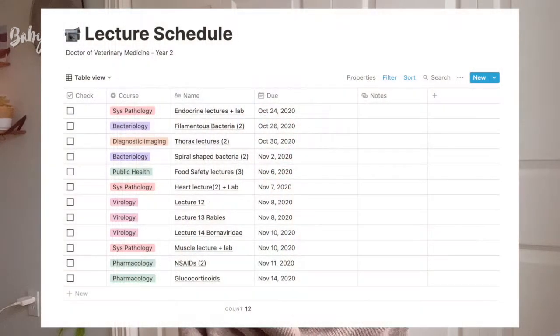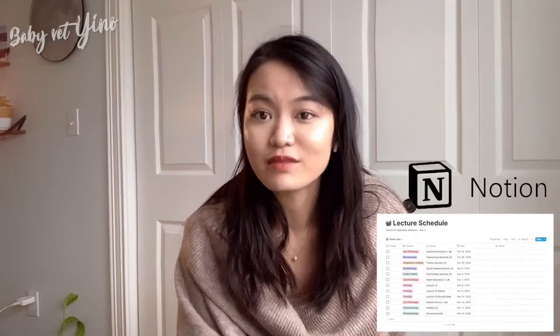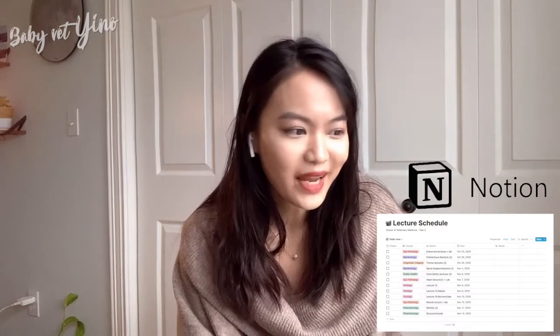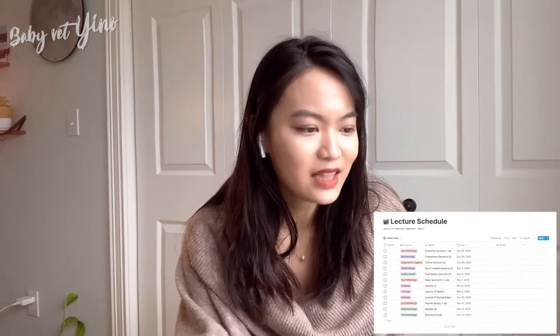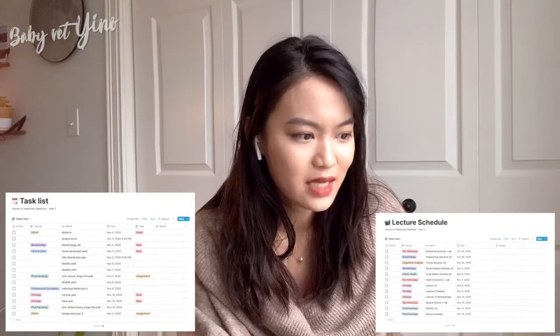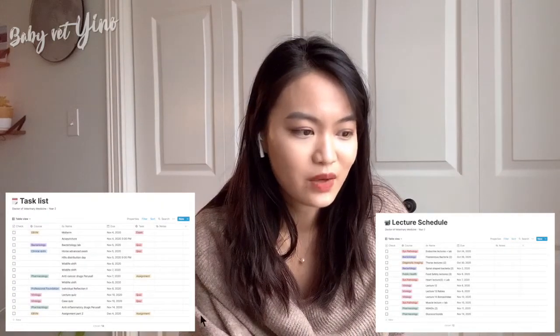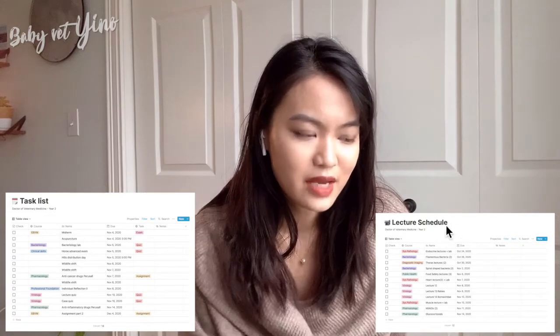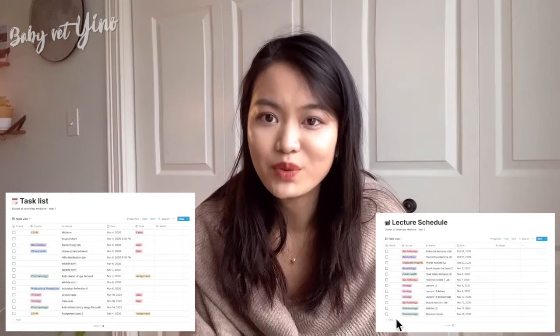I make my own lecture schedule using Notion — it's a really great platform I use mostly as a planner, though there's so much more you can do with it. I have a lecture schedule and a day-to-day to-do list for all my deadlines, and I keep them separated. The deadlines I have to finish on time, while lectures depend on my mood and time of day. That's how I manage my time.